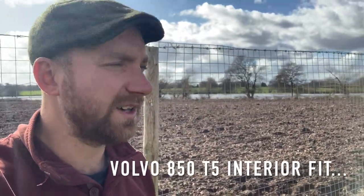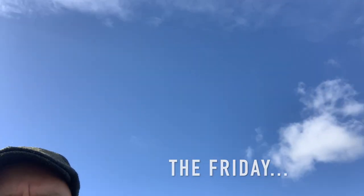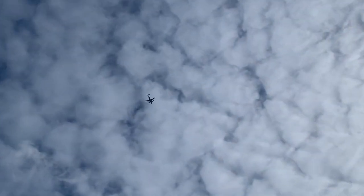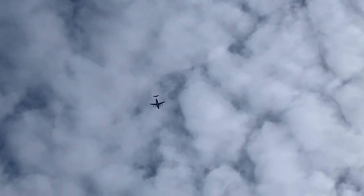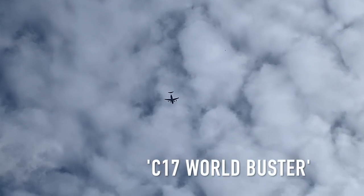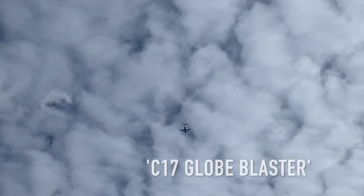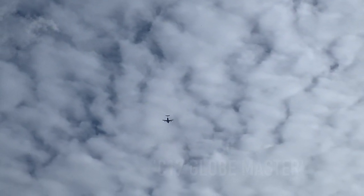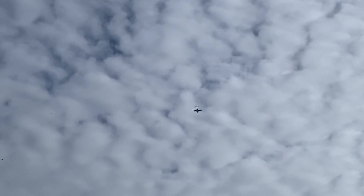Day two on the project Volvo interior and the sun is shining. A great big plane going overhead — a C17, Globe Master according to Liam, not World Blaster. That was lost in translation.